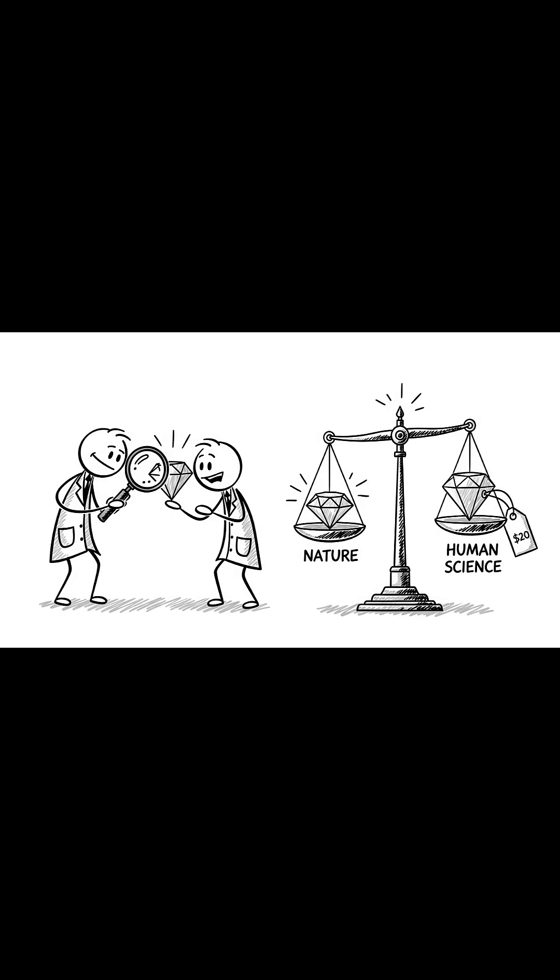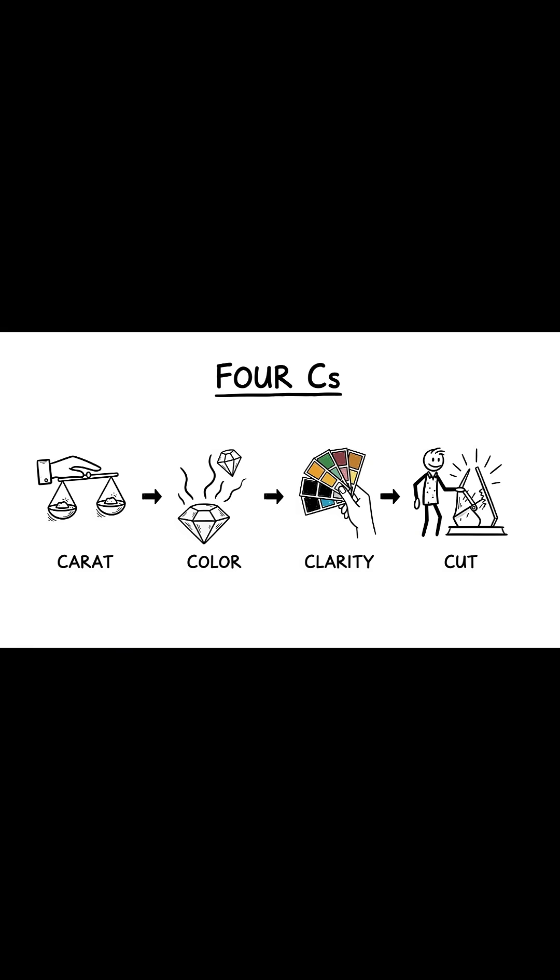Once a diamond is extracted, its real price is set not by nature, but by human science and standards. This is where the famous four C's come in: carat, color, clarity, and cut.